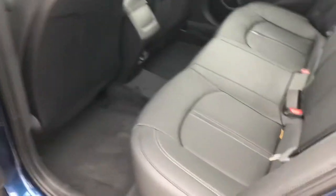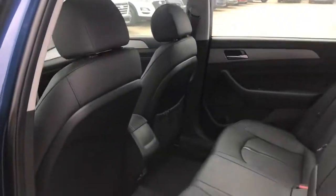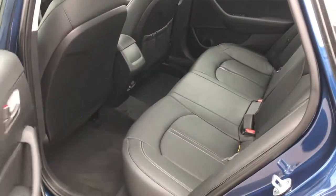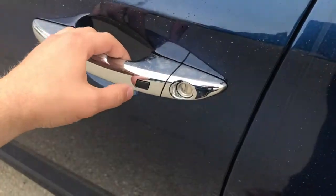Let's have a closer look inside. The Preferred model does have the nice leather seats and sunroof, as you can see, and the seats are actually heated both front and back. It also has the push button start with the proximity key and even blind spot detection.